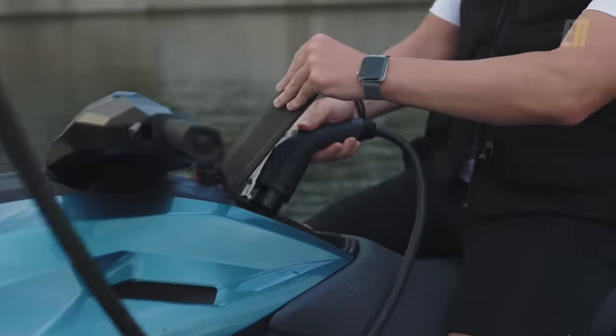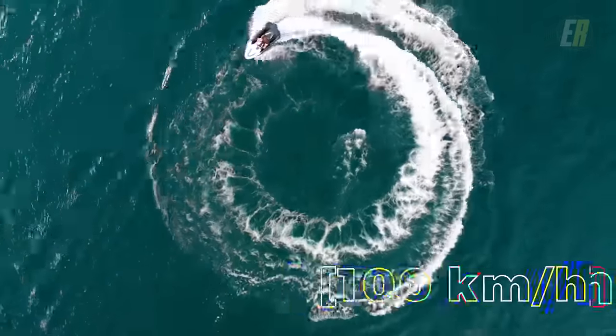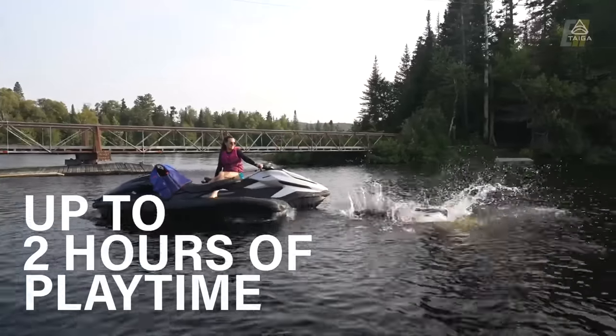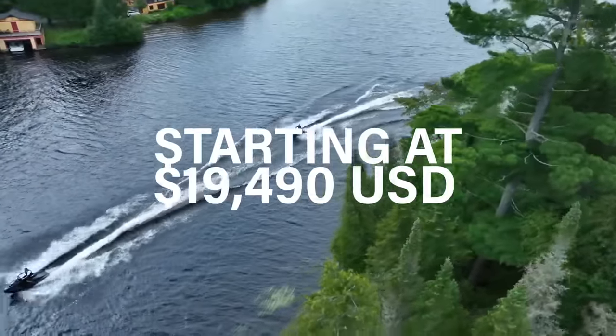The Orca is also lightweight, coming in at just 782 pounds, and it's powered by a 24-kilowatt-hour battery similar in size to that of the first-gen Nissan Leaf. With a top speed of 65 miles per hour and two and a half hours of playtime, the Orca offers thrilling performance without compromising on sustainability. Prices start at about $19,500.